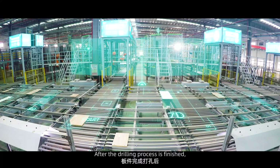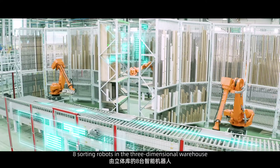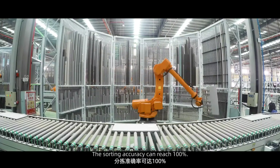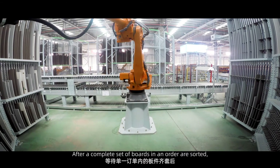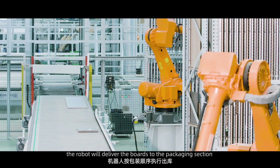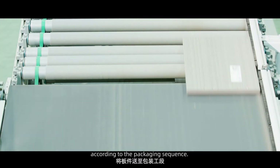After the drilling process is finished, eight sorting robots in the three-dimensional warehouse store the boards of different orders in the sorting warehouse, with a sorting accuracy of 100%. After a complete set of boards in an order are sorted, the robot delivers the boards to the packaging section according to the packaging sequence.